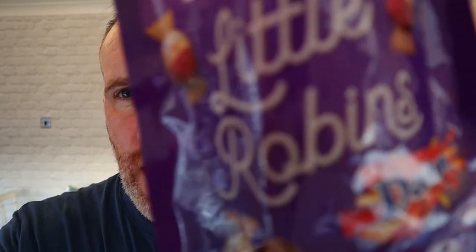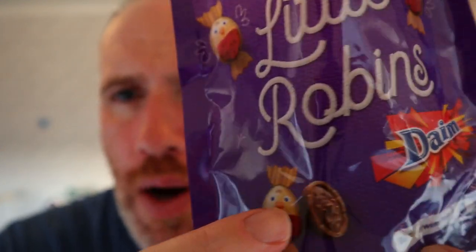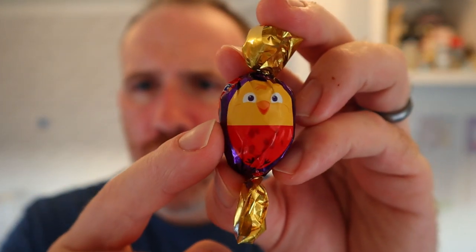They've got these, and they're kind of for Christmas but not really — they're called Little Robins. Robins are around all year but they are associated with the winter season and Christmas. They've teamed up with Dime bar, and they're inside these little cute packaging with an adorable little robin on the front.